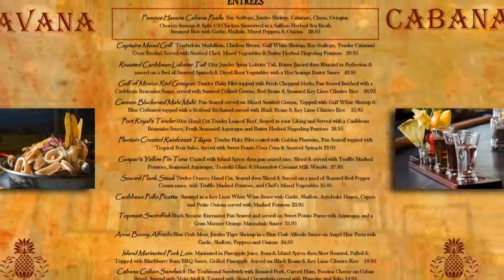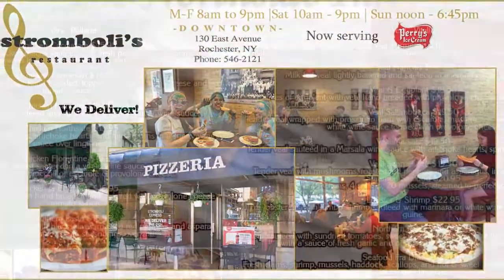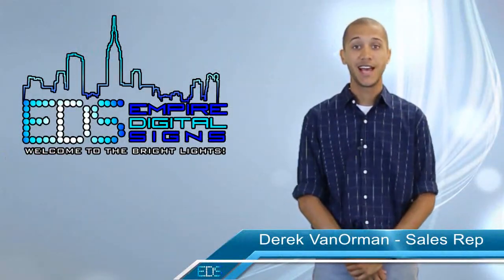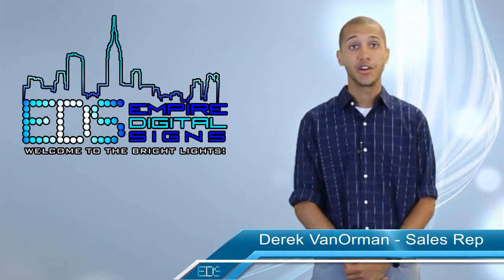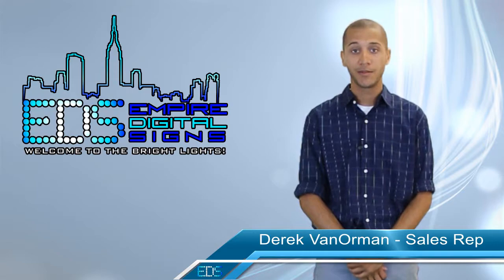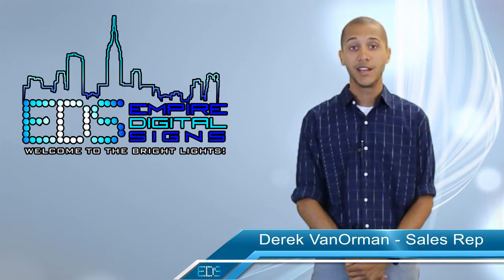Our creative team at Empire Digital Signs will work with you to create and maintain dynamic content that will captivate your viewer. At Empire Digital Signs, we can track how many touches your ad receives. You can guarantee that your ad content will stay relevant, further increasing incremental business.